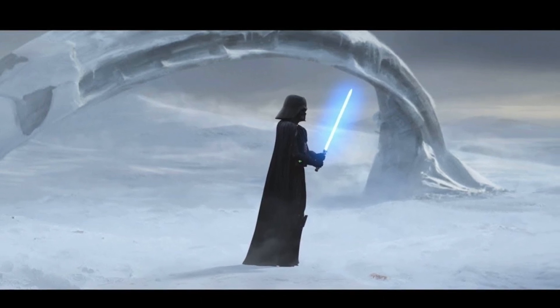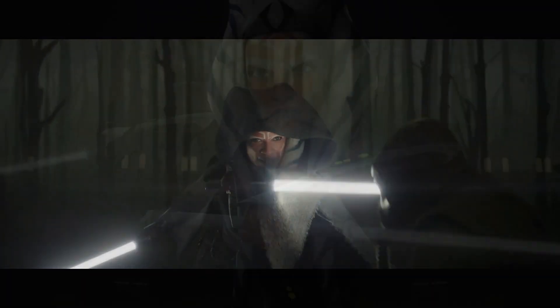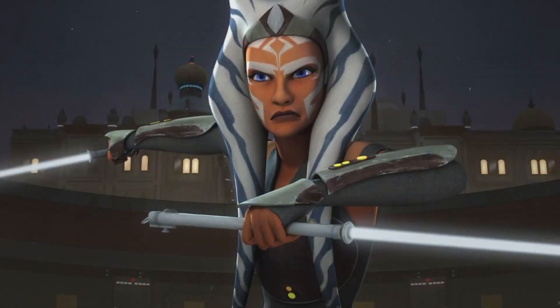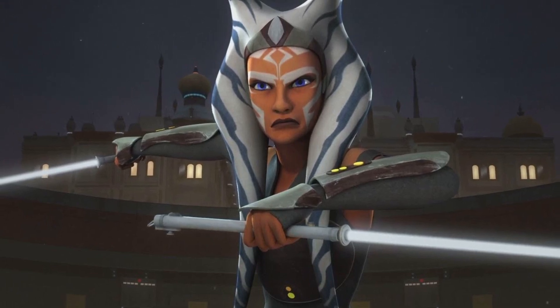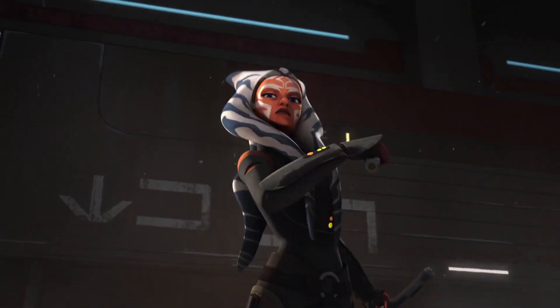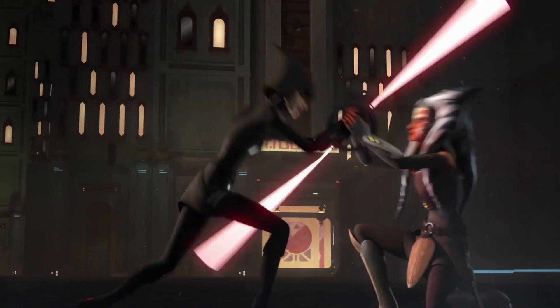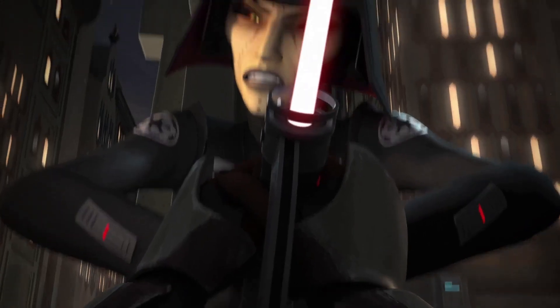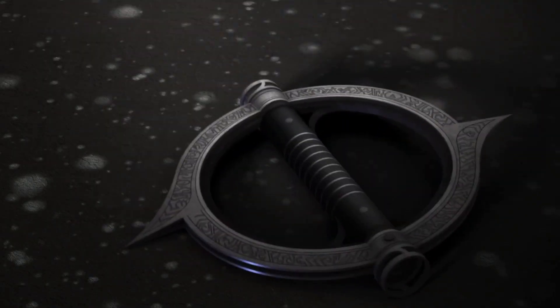Now it's time to move on to the Ahsoka Tano we see in Star Wars Rebels as well as the Mandalorian, and that is the Ahsoka Tano with the glorious white lightsabers. The Showbiz Cheat Sheet article states she ends up creating the white lightsabers out of an Inquisitor's bled kyber crystals. She purifies them and the chosen color according to her aura is white. Many have taken this to mean she's indifferent to the Jedi; regardless, she's definitely on her own journey, one that's stretched longer than most.